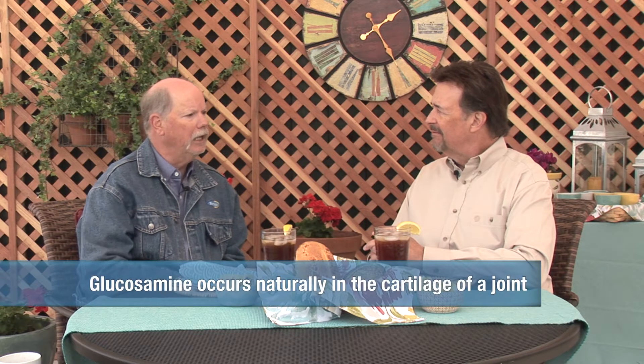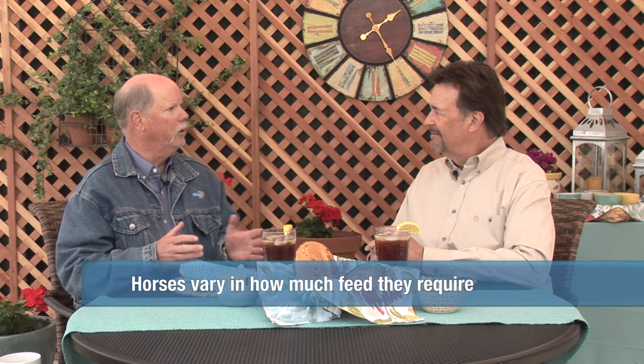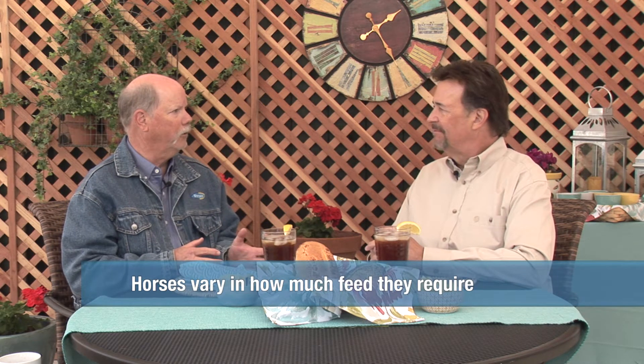Can you give me an example of a supplement that wouldn't normally be in the diet of a horse that you might want to add? The joint products, for example, glucosamine. Let's say we want 10 grams, or 10,000 milligrams. If I put it into a normal feed at X percent, I have a horse that gets one pound because he's an easy keeper, and a horse that gets eight pounds because he's a hard keeper or being worked very hard. Which one is going to get the 10,000 milligrams? We have to put it in as a supplement.